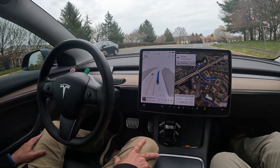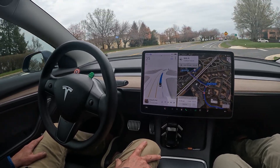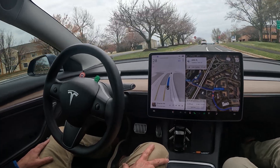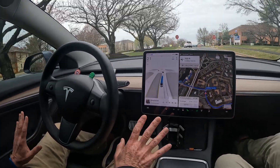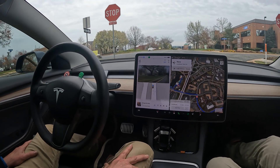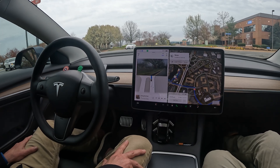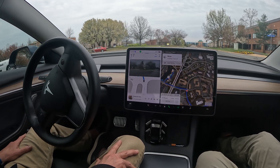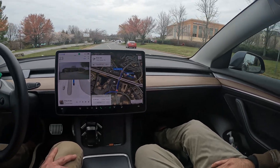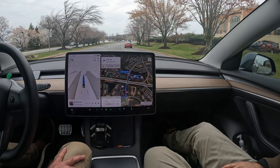I'll be holding the steering wheel, but the car does occasionally ask you for feedback. Here we've got a stop sign situation coming up. The car knows where we want to go. There it goes with the indicator. It knows when it's our turn — and let's see it go. Nice. Will it go to the right lane, middle lane, left lane? Good question. It knows that we need to go straight, so it pulled nicely into the straight lane.